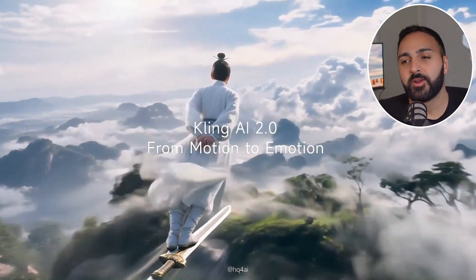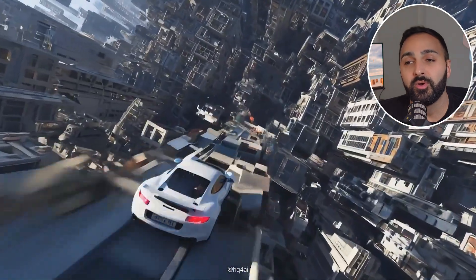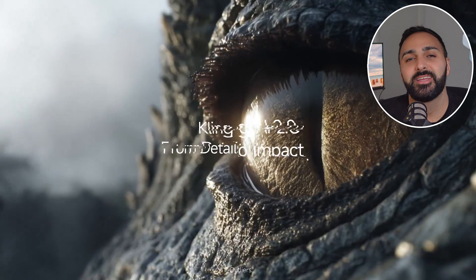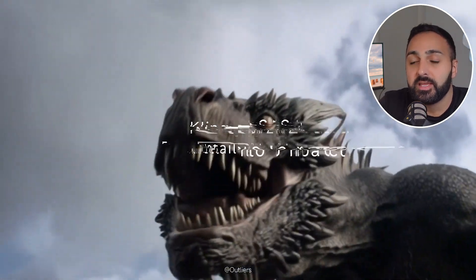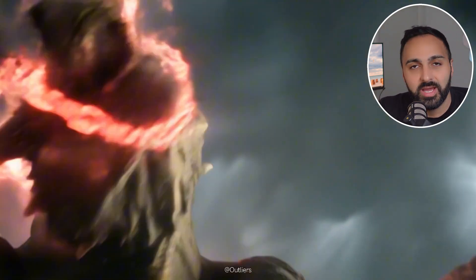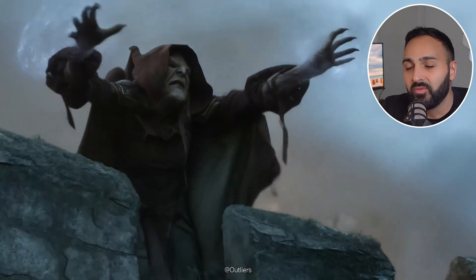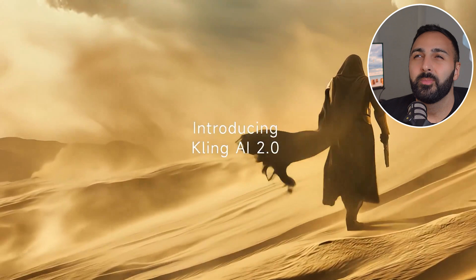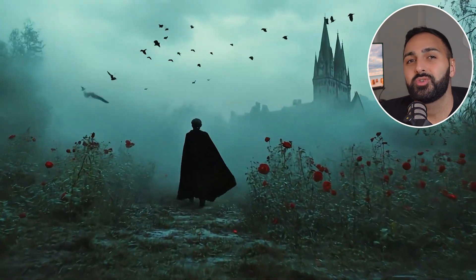They've done it again ladies and gentlemen — Kling have released their new 2.0 model and let me tell you something, right now this is a huge deal. It's safe to say that Kling has been the best video generation platform since they released their 1.0 model back in June 2024.